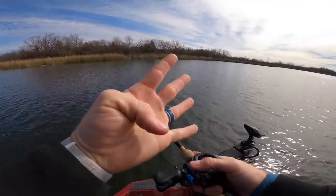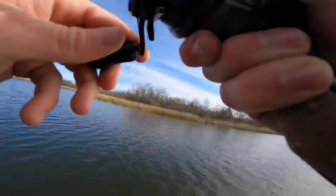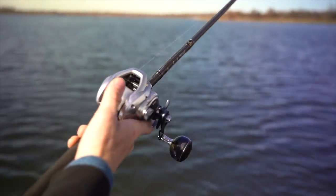We are on our way to try and get fish number four now. Next cast. I mean we're on the friggin school. This one might be the biggest one.